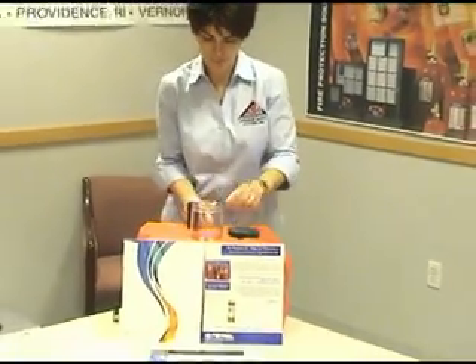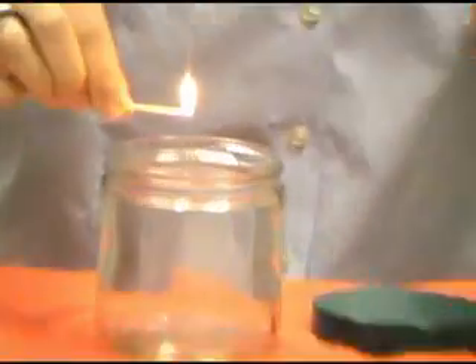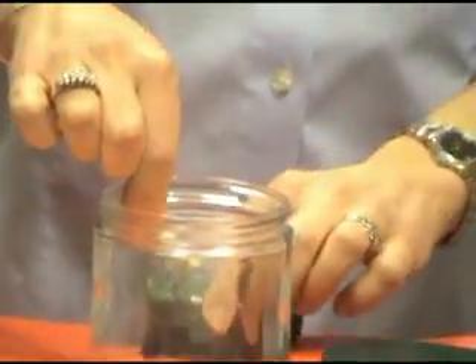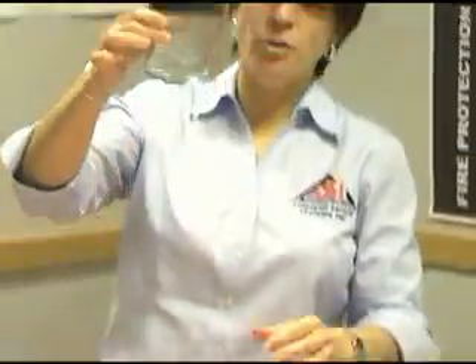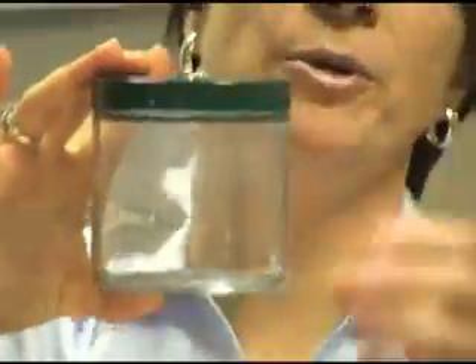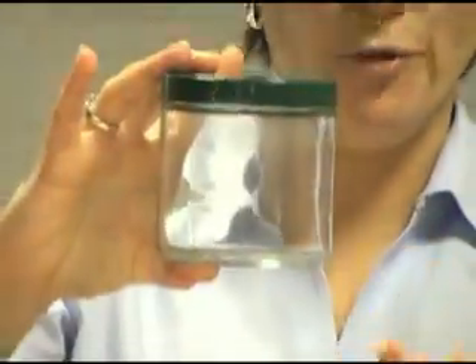Now if I light this match, you'll see that the flame is extinguished within the vapor space. I didn't have to dip it into the liquid. Now if I showed this to you — you may not be able to see it on the camera — but you can see the smoke stratifying within the vapor space, showing you that there's a vapor in here of the NOVAC 1230.